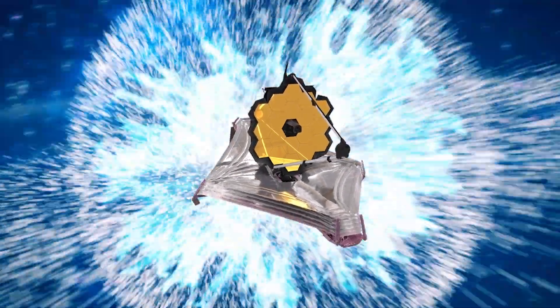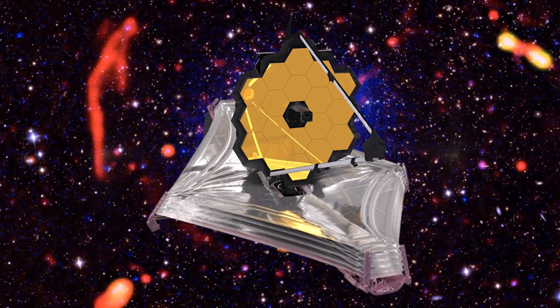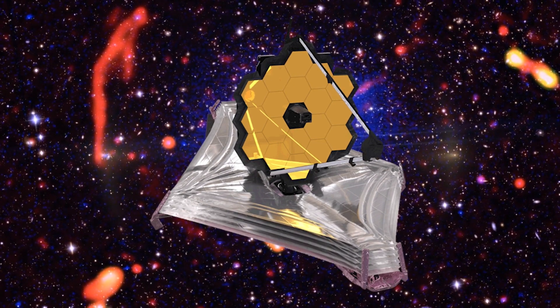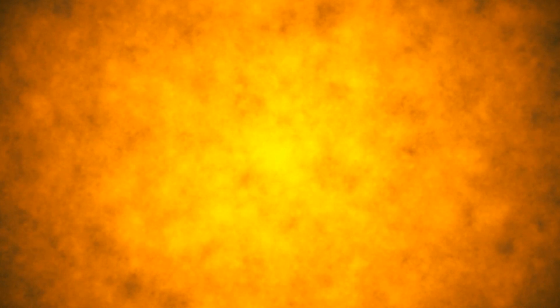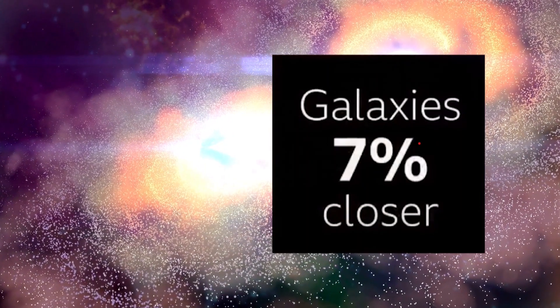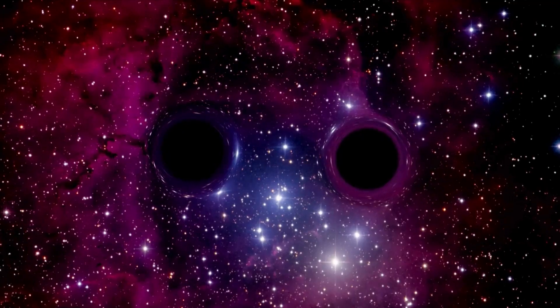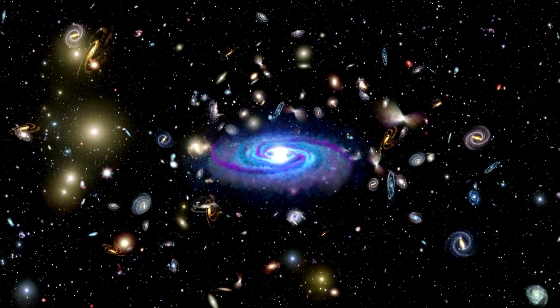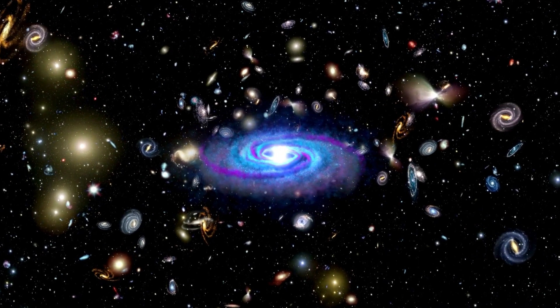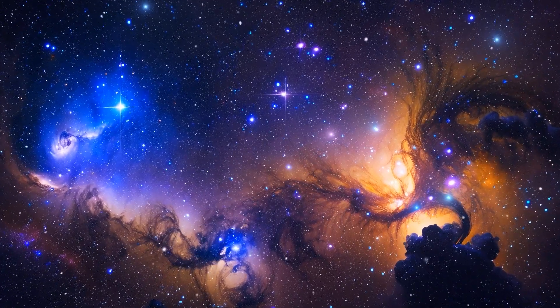Could we go as far as saying that the FLAMINGO simulations hint at a significant flaw in our beloved standard model of cosmology? The simulation also challenges the observations made by the James Webb Space Telescope regarding the distribution of matter in the universe. The current theory predicts galaxies to be 7% more closely packed than they actually are. This new simulation, factoring in the influence of supermassive black holes, is still off by 5%, appearing clumpier than observed. But this is exciting for science — our cosmological model is due for some major tweaks, and that's the essence of scientific progress. A significant shift is looming on the horizon.